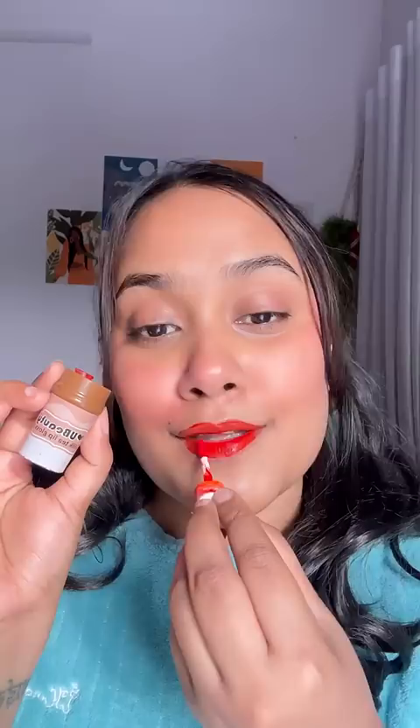Next is this cute bubble tea lip gloss. I didn't know that it will come out of this shade. Let's apply it. Oh my god, it is so pigmented. I wiped it off and it leaves such a pretty tint.